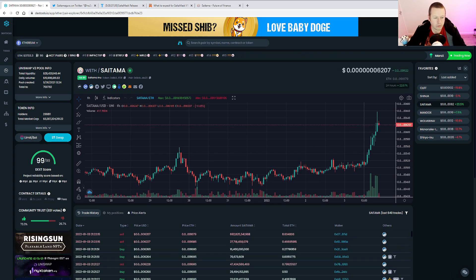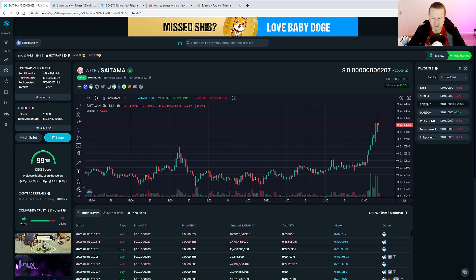We've got nearly 300,000 holders and we are on our route to a 3.2 billion dollar market cap. When was the last time you saw Saitama over 3 billion dollars? Which is really good to see.